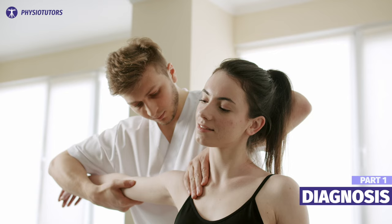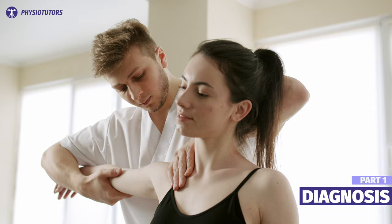The statement that frozen shoulders occur more in females is untrue. It affects both females and males equally. The diagnosis is settled, so what's next?